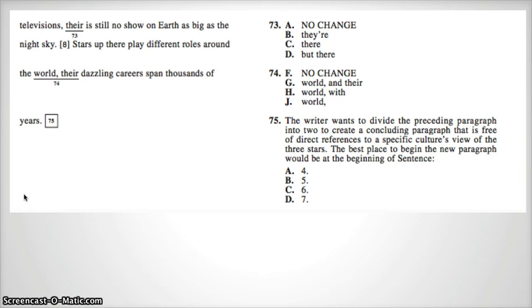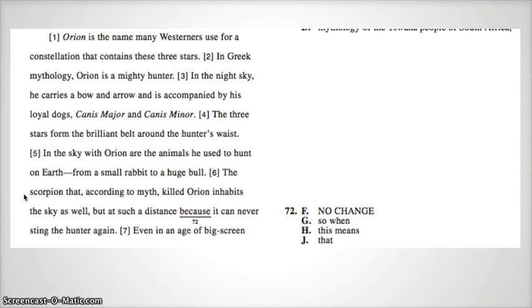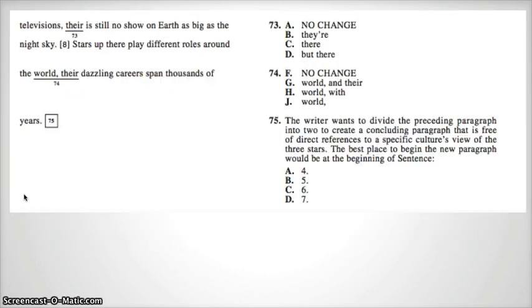Number 75: The writer wants to divide the preceding paragraph into two to create a concluding paragraph that is free of direct references to a specific culture's view of the three stars. The best place to begin the new paragraph would be at the beginning of sentence four, five, six, or seven. Sentence four, five, and six all still discuss Orion with the western view, so we're left with seven — the idea of big screen televisions and stars playing different roles. The correct answer for number 75 is D.